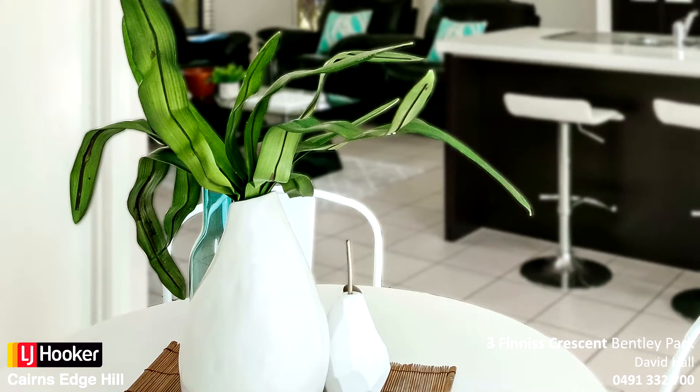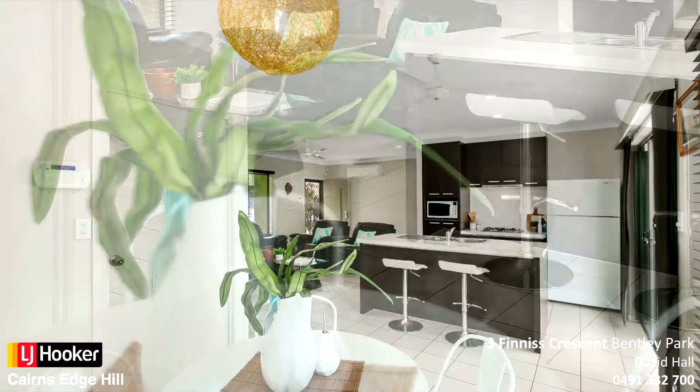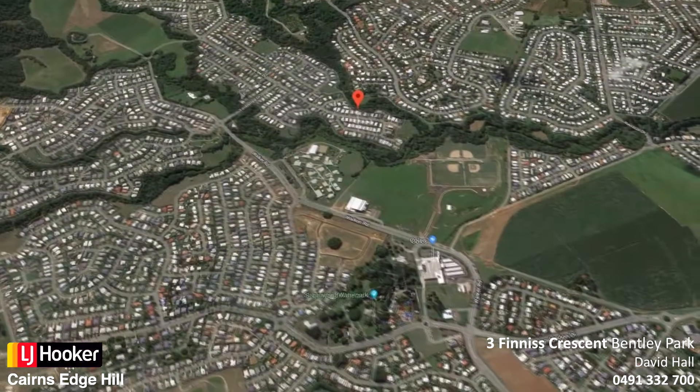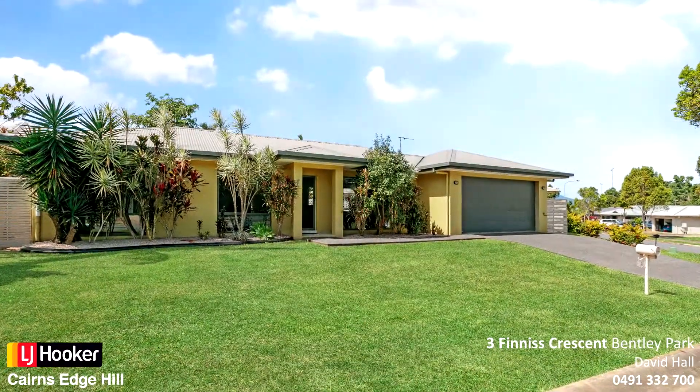A very neat package, 3 Finnis Crescent Bentley Park. Located in a quiet crescent and walking distance to schools, minutes to Sugar World shopping centre and approximately 15 minutes to the Cairns CBD, is this beautifully maintained home.